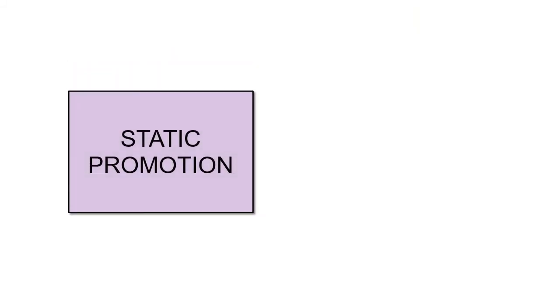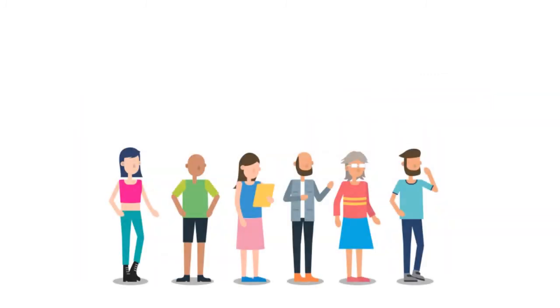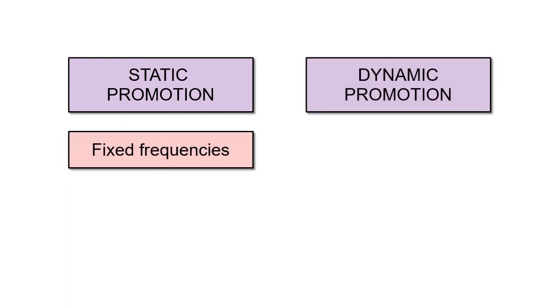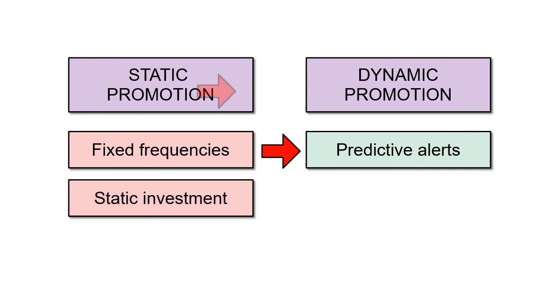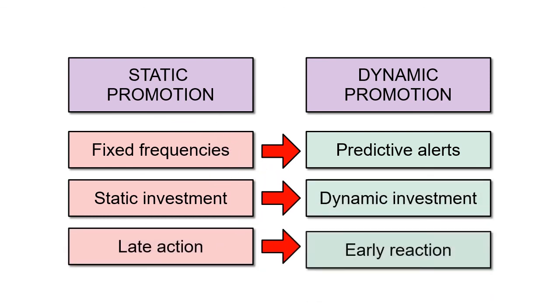The three pillars allow migrating from a static promotion model to a dynamic promotion model. The dynamic promotion model is based on redirecting promotional resources quickly, based on the alerts and insights that arise from the predictive analysis produced by Florensis. The main idea is to abandon the traditional static promotion model based on fixed frequencies repeated cycle by cycle, and migrate to a dynamic strategy that changes from cycle to cycle according to predictive alerts. The investment also stops being static and becomes dynamic. The paradigm of late action is changed by the paradigm of early reaction.